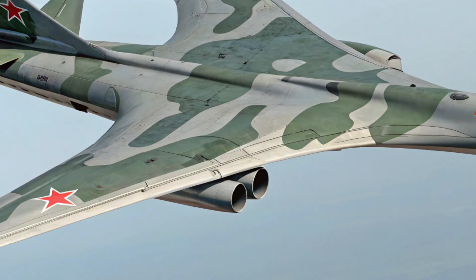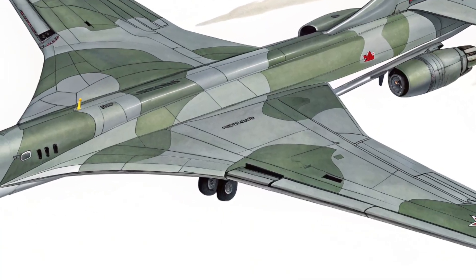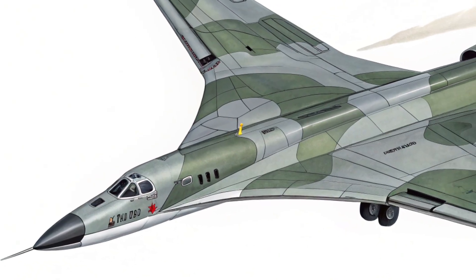Starting with the exterior, the 2025 Tu-160 still carries that unmistakable shape that made it a legend. It's a huge, sleek aircraft with variable sweep wings that can change angle mid-flight, allowing it to handle both high-speed dashes and long-range cruising.